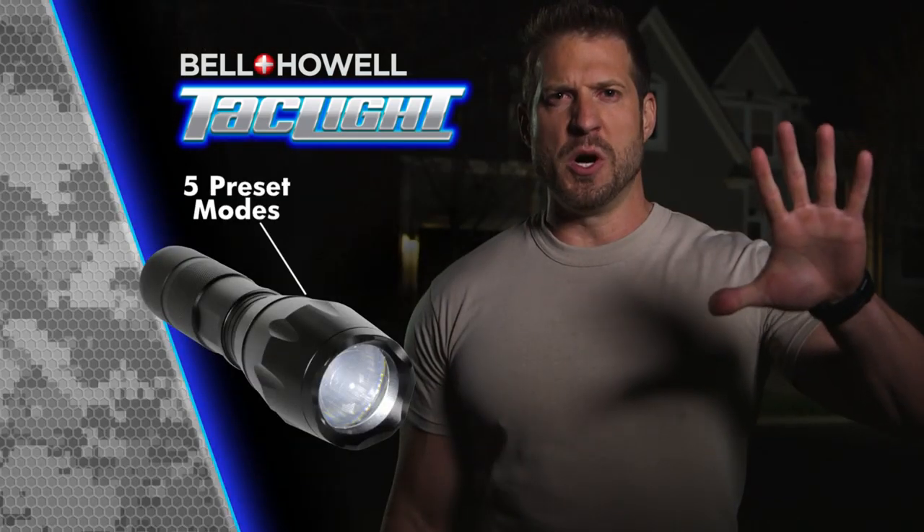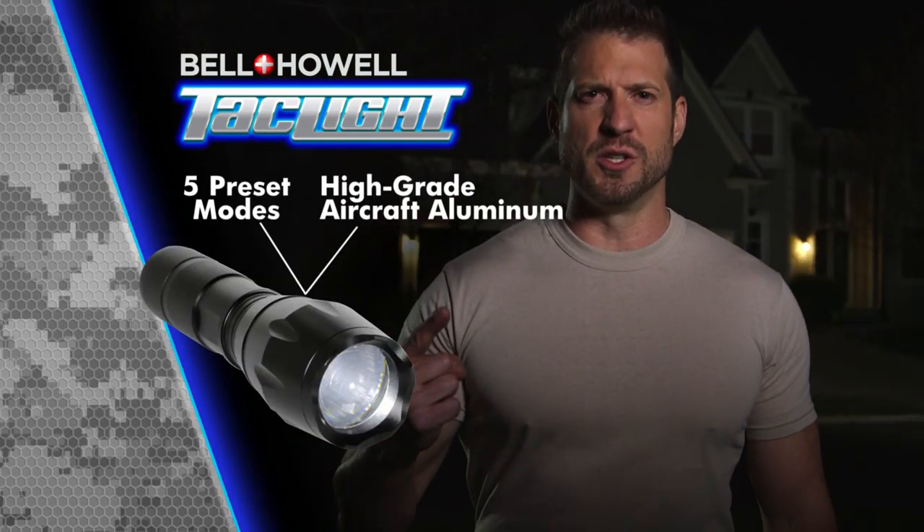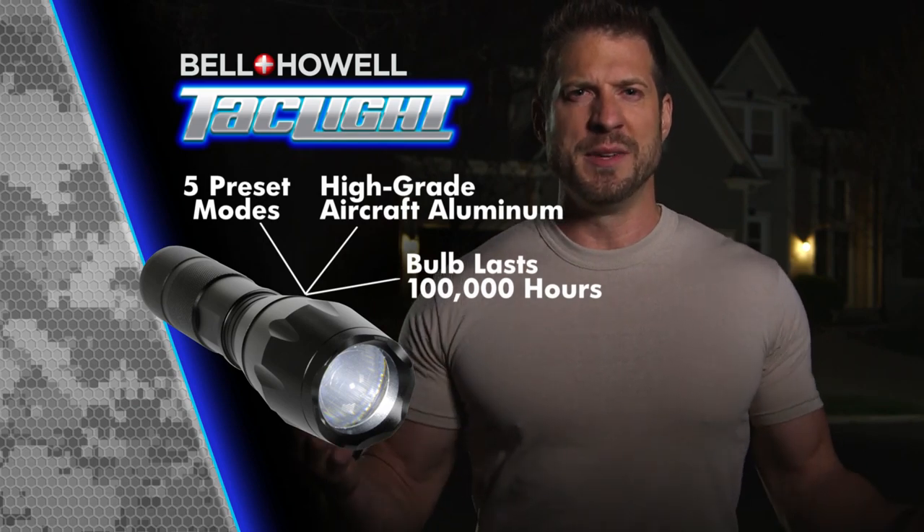What else? Five preset modes. It's made of high-grade aircraft aluminum. The bulb lasts 100,000 hours. There's just nothing like it on the market today. But this offer won't last long, so here's how to get yours.